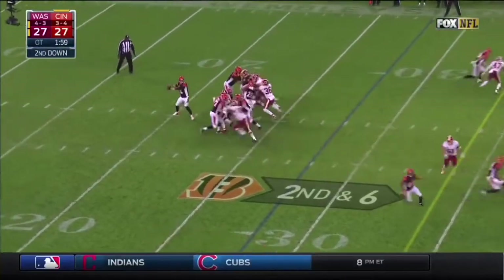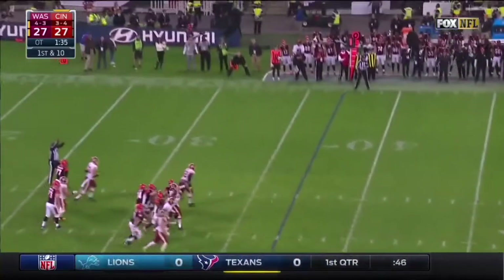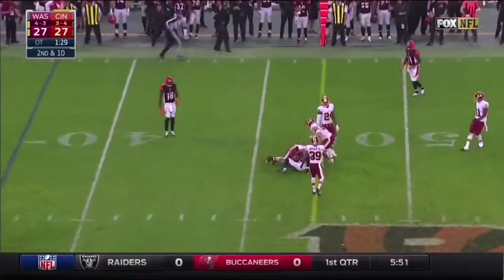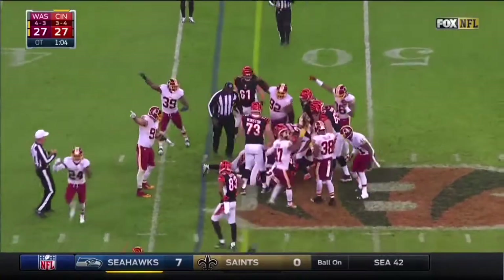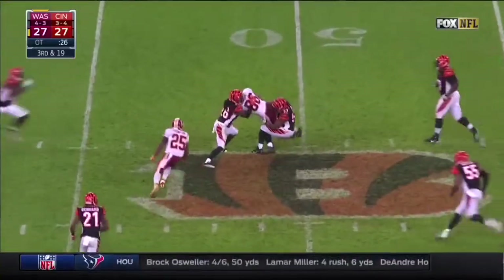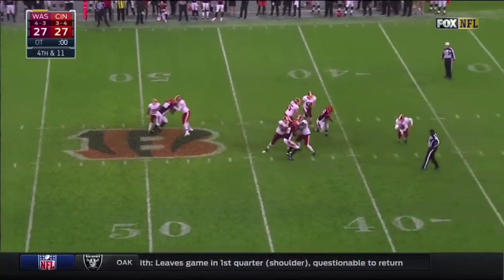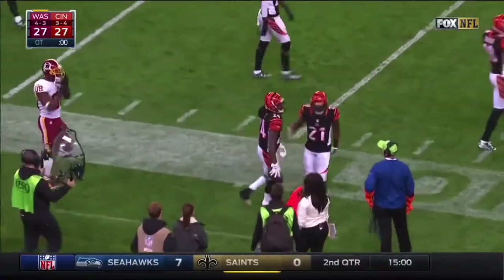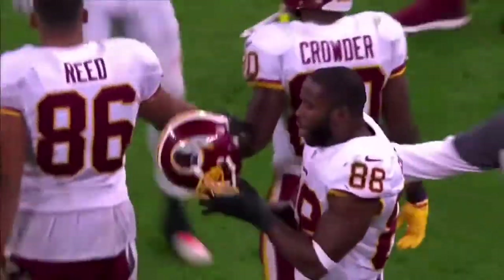Still remaining in overtime — Dalton throws, caught by Boyd. Dalton on first down — that pass was batted. Second and ten, pass caught by Boyd. A minute ten remaining — Dalton on the stick, ball comes out, Redskins say they have it. It is Redskins football. Third down and 19, over the middle — Jordan Reed across midfield. The clock hits zero. And that will do it. So the Redskins and Bengals flew all the way to London — 27-27 tie.